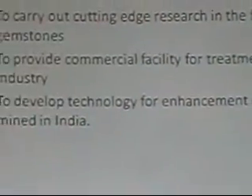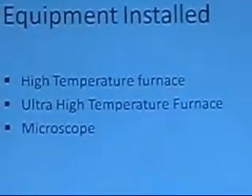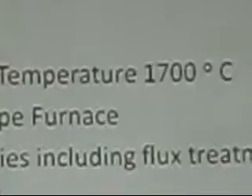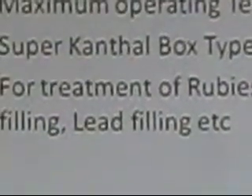The third goal is to develop technology for gemstones which are mined in India. We have set up a high temperature furnace, ultra high temperature furnace, microscope and other equipment. This is the high temperature furnace which we have set up — it goes up to 1700 degrees centigrade and is mostly used for treatment of rubies, glass-filled rubies, etc. It's a standard super kanthal box-type furnace.